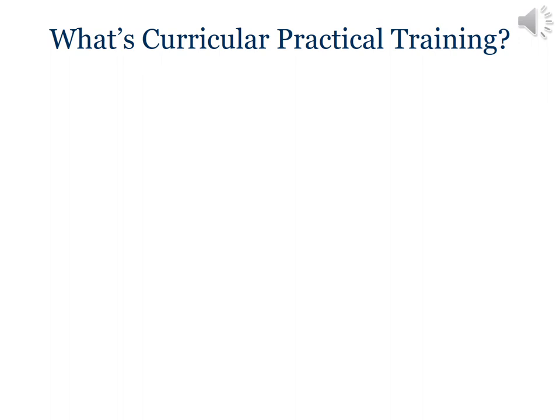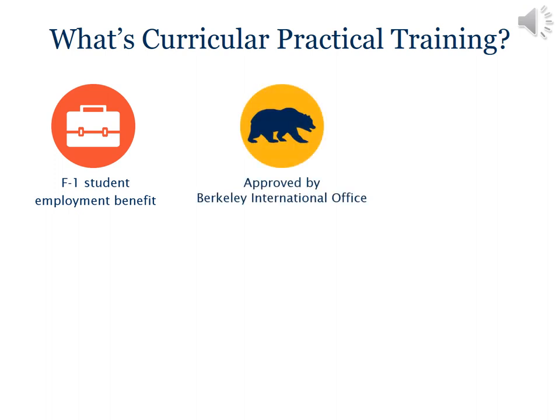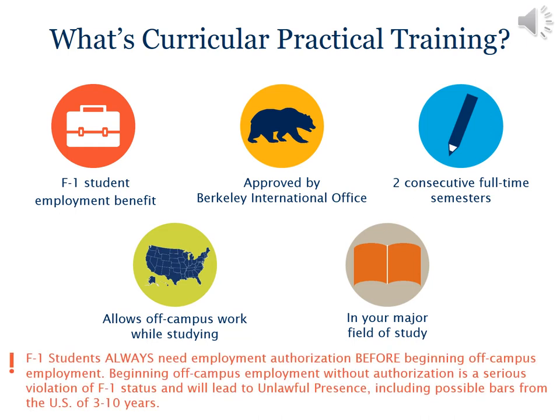Curricular Practical Training is an F-1 student employment benefit. It is approved by Berkeley International Office on a semester-by-semester basis after you have completed two consecutive full-time semesters. It allows you to do paid or unpaid work off-campus while engaged in full-time study for your degree, and it is not automatic — you do have to apply for it. The purpose of CPT is for you to gain practical experience related to your studies at Berkeley, so the job must be in your major field of study.